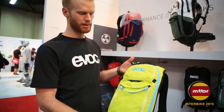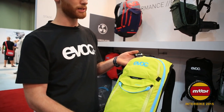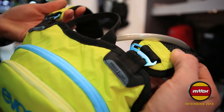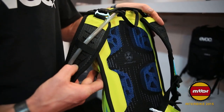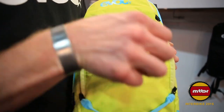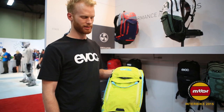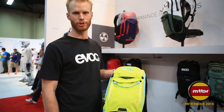Lastly for 2016, we have the expansion of the Stage Series from 3 liters, 6 liters, 12, and 18. We have Bracelink technology, air circulation to keep it off the back, and tool compatibility in a quick access tool pouch. Like all EVOC products, the Stage Series has high quality construction and is designed and engineered in Germany.